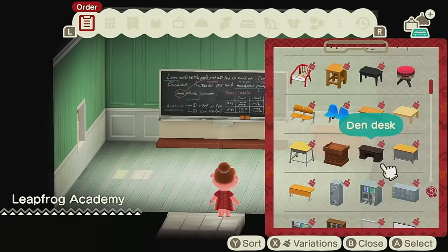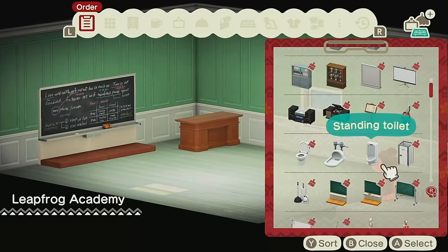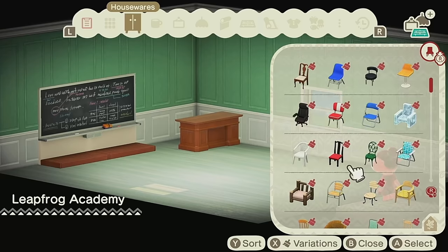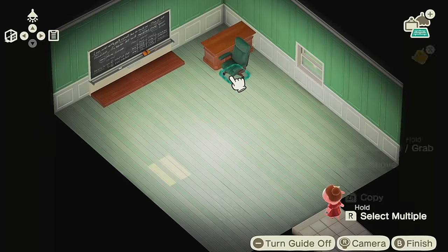Now I'm working on the front of the classroom, working on the teacher's desk area, and this was super nostalgic when I was doing it because I started thinking about all of the different teachers I had growing up and trying to remember how all of their desks looked. I couldn't really remember most of them, but hey, it's the thought that counts.